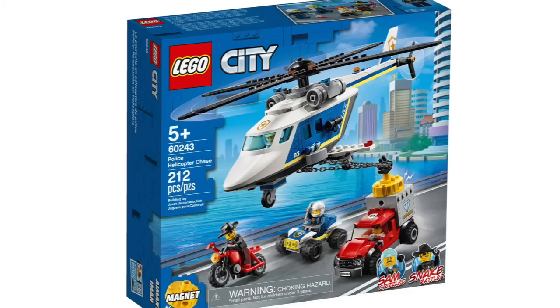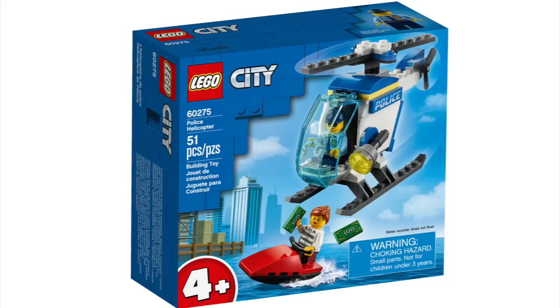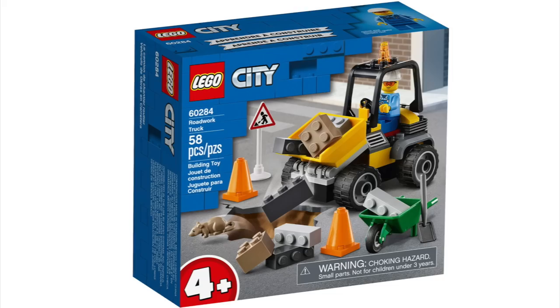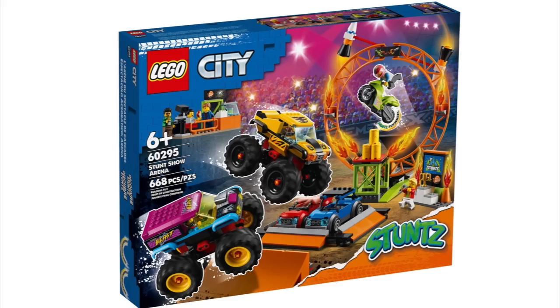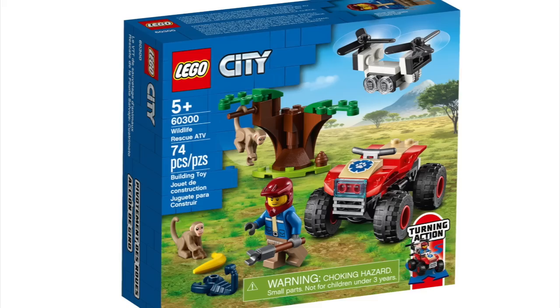LEGO City: we've got the Electric Scooter and Charging Dock, Police Helicopter Chase, Police Station, Forest Fire, Mail Plane, Passenger Airplane, Ocean Exploration Base, Safari Off-Roader, Police Helicopter, Police Prisoner Transport, Police Patrol Boat, Fire Ladder Truck, Fire Rescue Helicopter, Fire Command Unit, The Roadwork Truck, Race Buggy Transporter, Family House, Town Center, Stunt Park, The Stunt Show Truck, Stunt Show Arena, Wheelie Stunt Bike, Demolition Stunt Bike, and Rocket Stunt Bike.